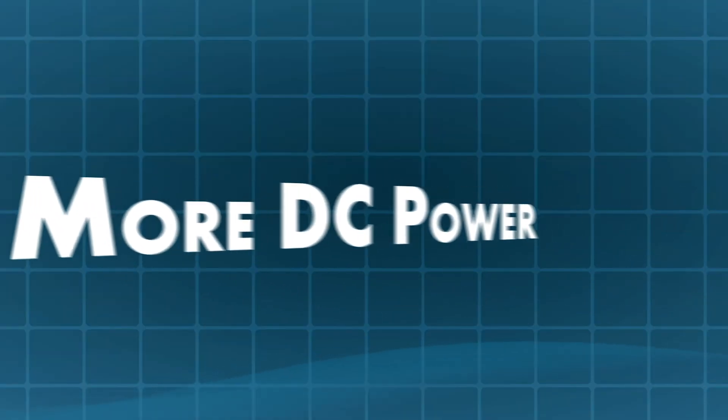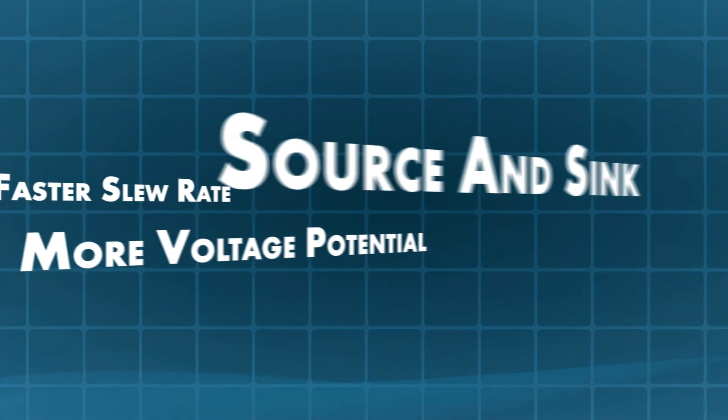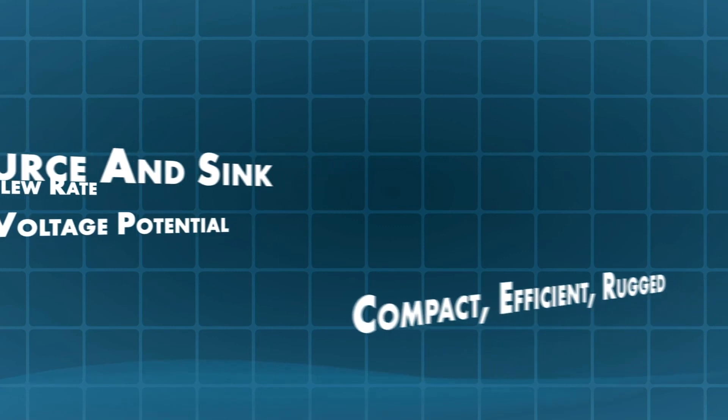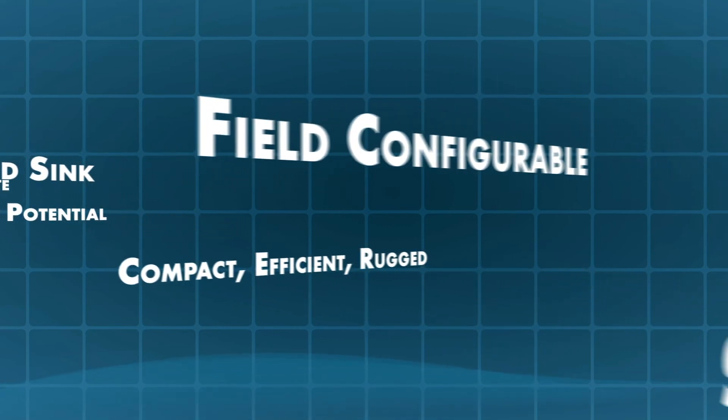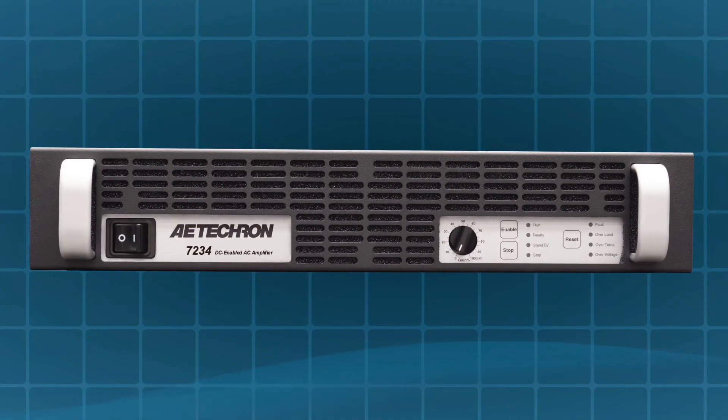More DC power, faster slew rate, more voltage potential, ability to source and sink, compact, efficient, rugged, field configurable, scalable, 3-year no-fault warranty — the 7234 represents an unbeatable value.